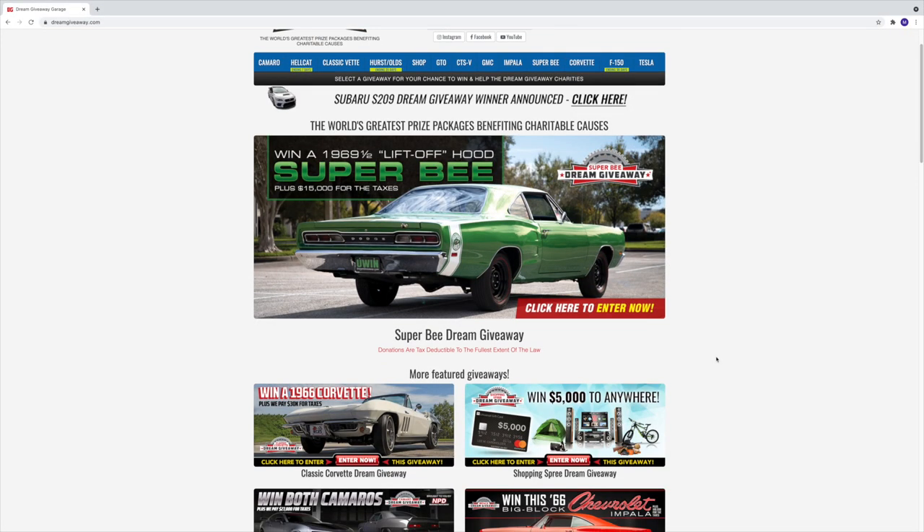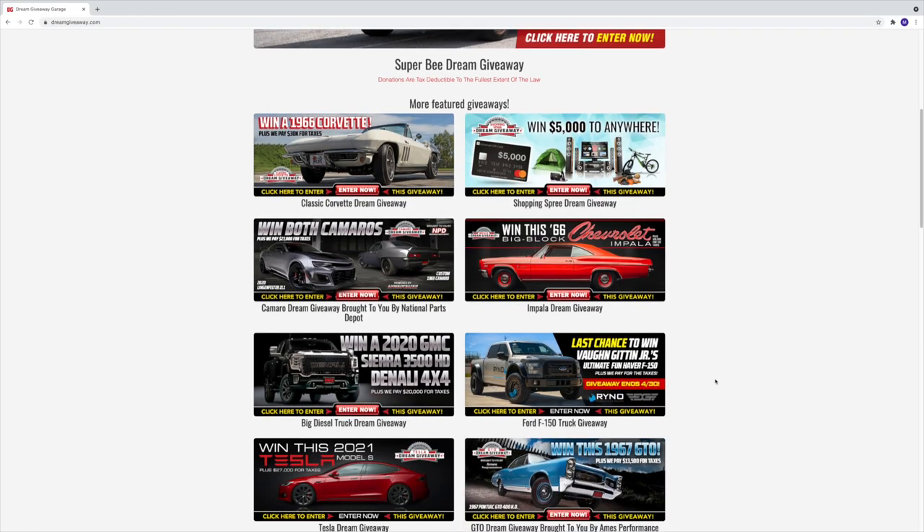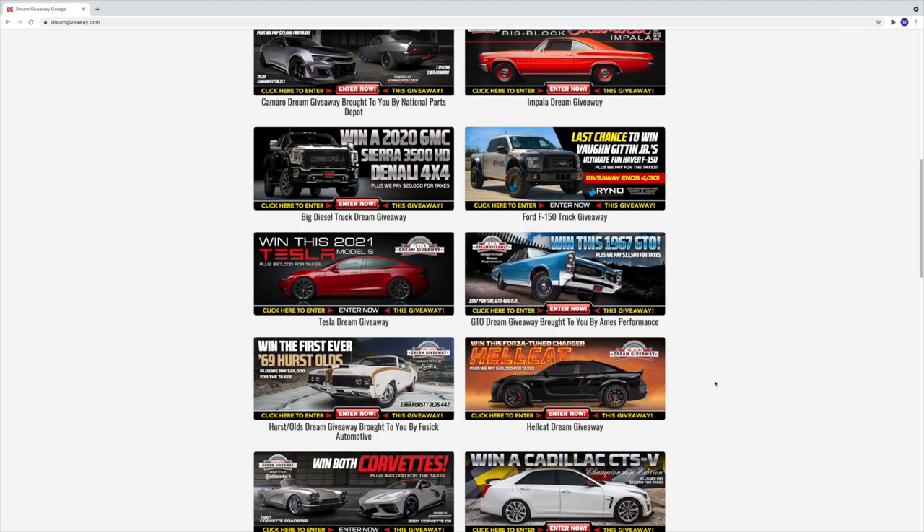What's up guys, good morning, welcome back to the channel! Today might be the craziest day we've ever had on the channel — more exciting than even when I got the C8. We got invited over to check out the car collection of Dream Giveaway. If you guys are unfamiliar with Dream Giveaway, they're the guys that always give away a pair of Corvettes — an old classic and a new Corvette — every year.